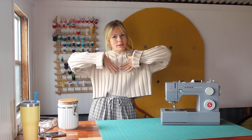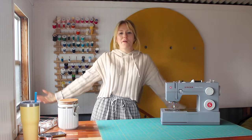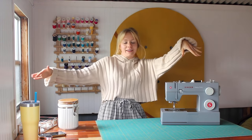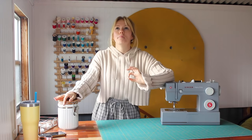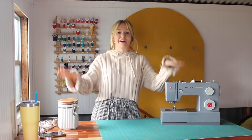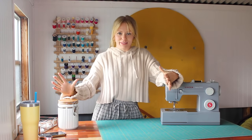Hi friends, welcome back. My name is Addie Gunnan. If you are new to my channel, welcome! We love thrift, vintage, and everything that expresses who we are here. Today is one of my most favorite things — it is a thrift flip and I am so excited.